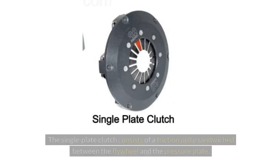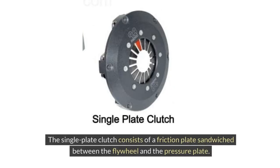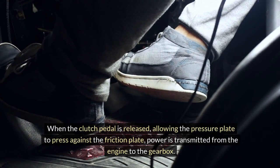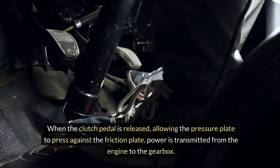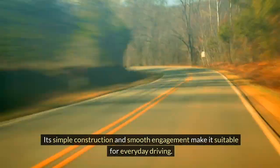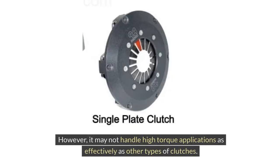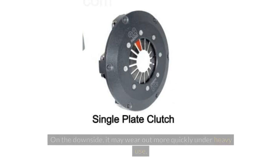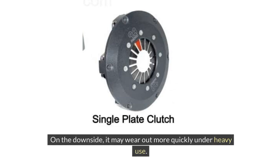Single Plate Clutch. The single plate clutch consists of a friction plate sandwiched between the flywheel and the pressure plate. When the clutch pedal is released, allowing the pressure plate to press against the friction plate, power is transmitted from the engine to the gearbox. Its simple construction and smooth engagement make it suitable for everyday driving. However, it may not handle high torque applications as effectively as other types. The advantages include cost effectiveness and ease of operation, making it popular in passenger vehicles, though it may wear out more quickly under heavy use.